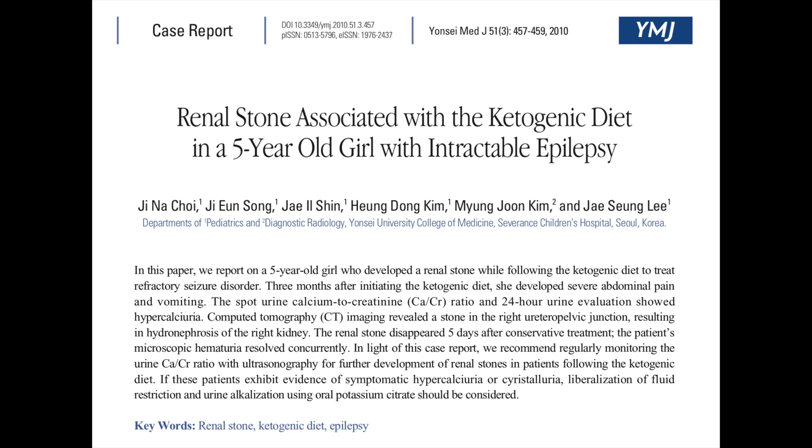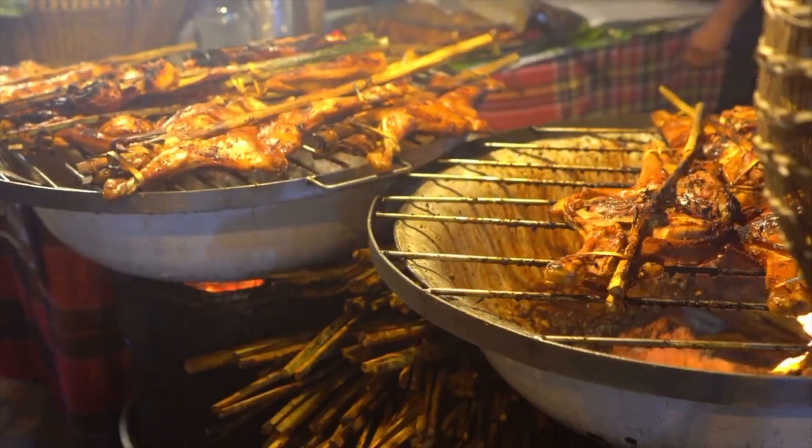Although there are currently no large-scale studies linking the use of a keto diet and kidney stones, there have been case reports in the literature. People can develop kidney stones based on how they interpret this diet — some people think a keto diet is a free license to an all-you-can-eat meat fest.